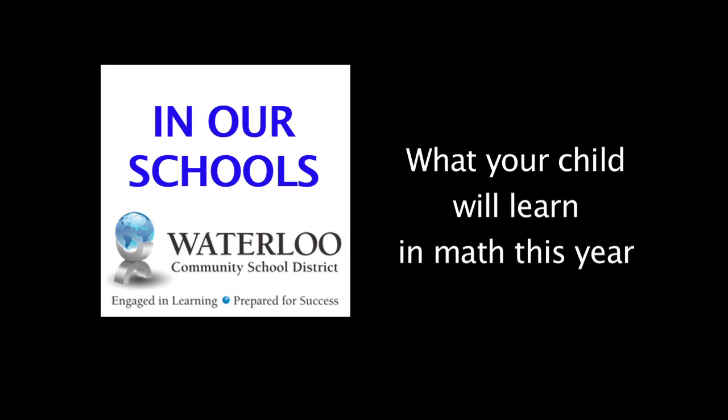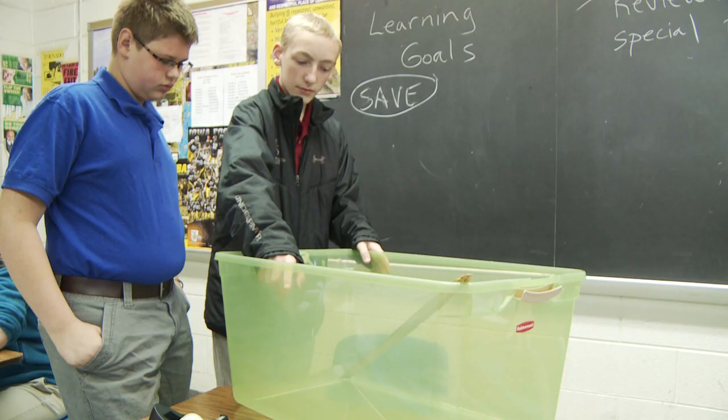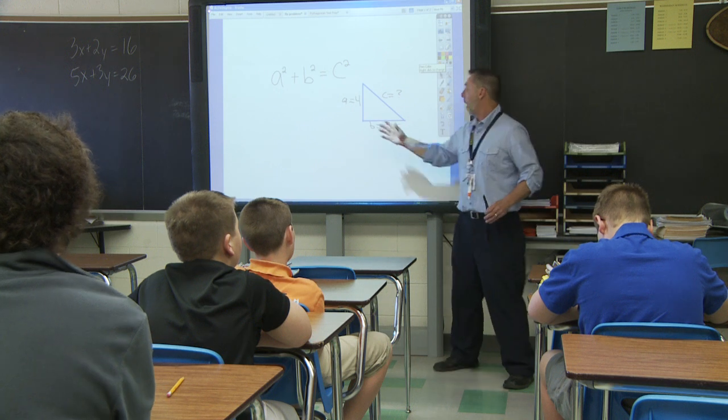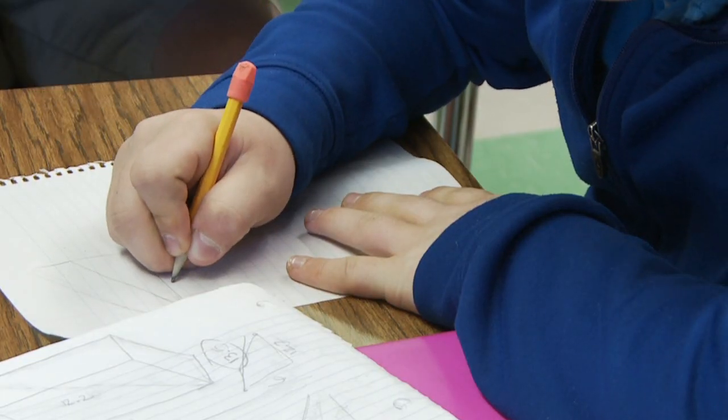You will notice a definite change in the instruction. Students are more engaged with hands-on learning activities and really enjoy math. Today we will visit a seventh grade advanced math classroom at Hoover Middle School to see how students are engaging and developing deep conceptual understandings of math procedures.